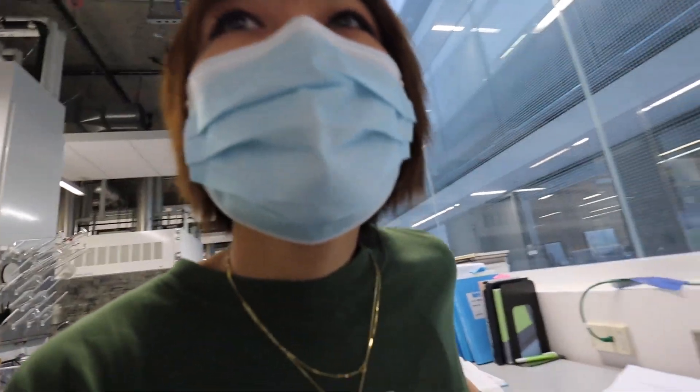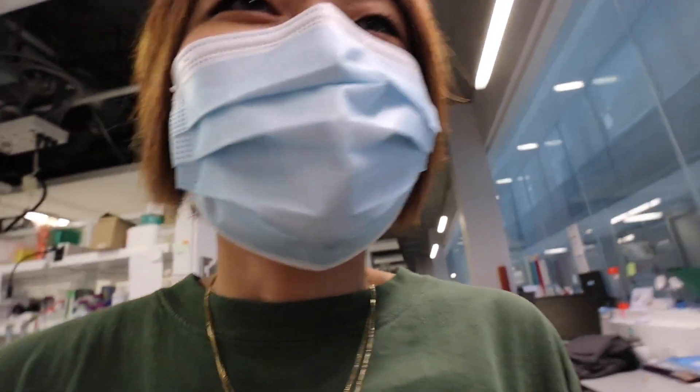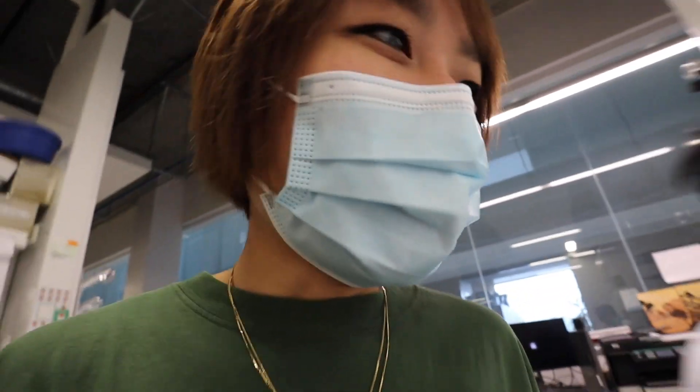I'll take you along to make nanoparticles today. There's music playing because Jaman just has music playing to get the vibe going in here for science.